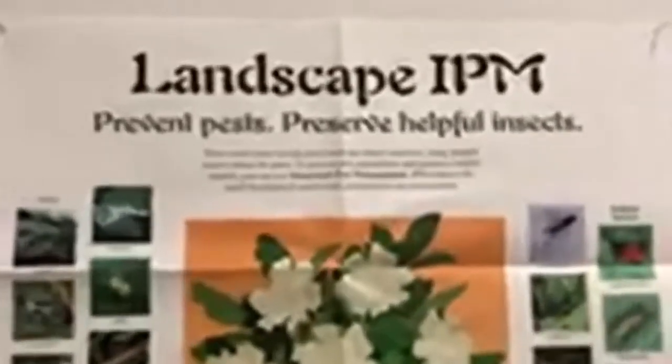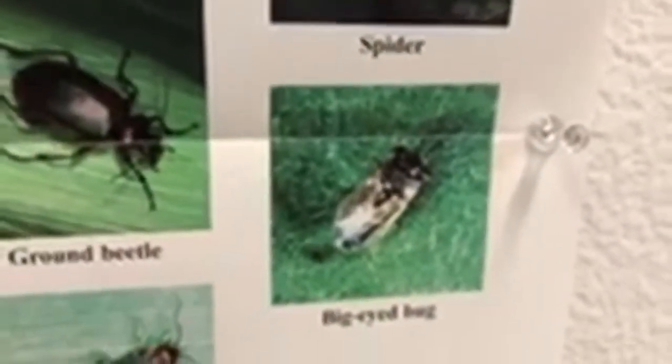Here we will reference our landscape IPM poster. It has a category for pest insects and a category for helpful insects. We scroll down to the bottom and we find the big eyed bug. You see those big ol' eyes — not much gets by them — but they are beneficial insects, so we do not target them. You can see it's got kind of a black body and whitish, clear, translucent colored wings.